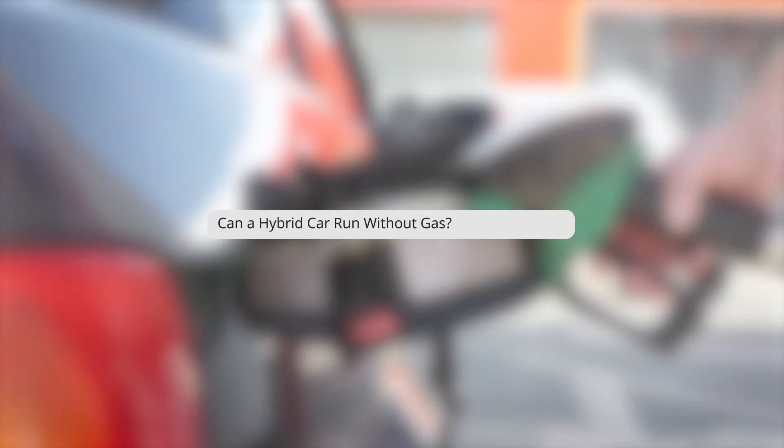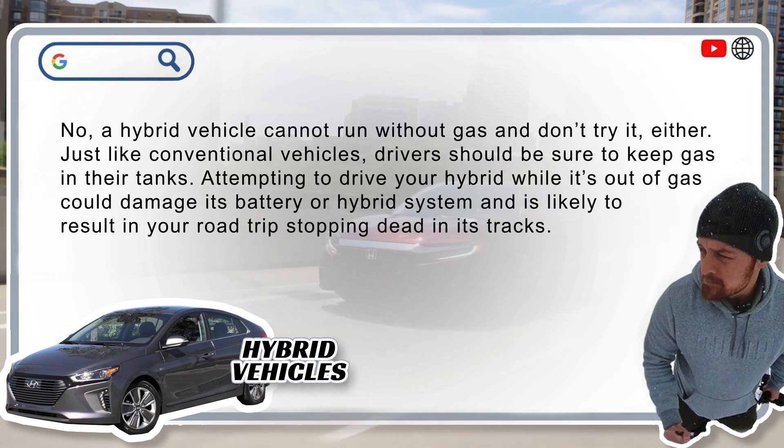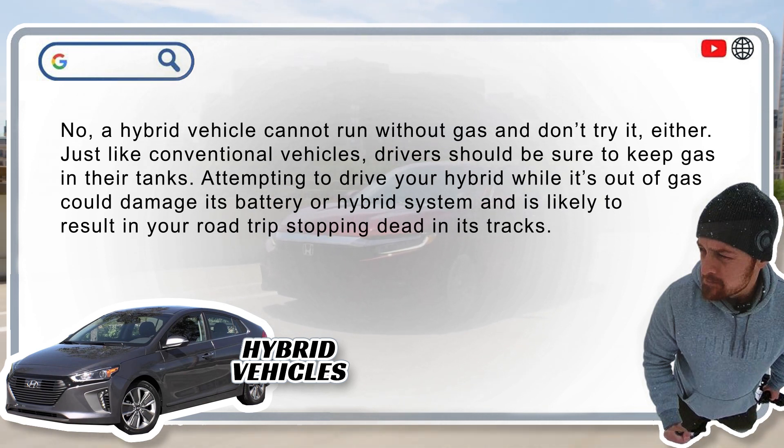Can a hybrid car run without gas? Nope, and it's not wise to try it either. Just like a conventional vehicle, you should be sure to keep gas in the tank. Attempting to drive your hybrid while it's out of gas could damage its battery or hybrid system, and will likely stop your road trip dead in its tracks.